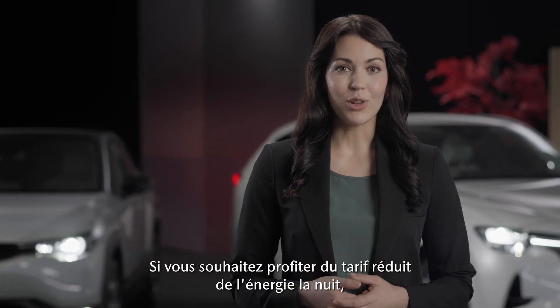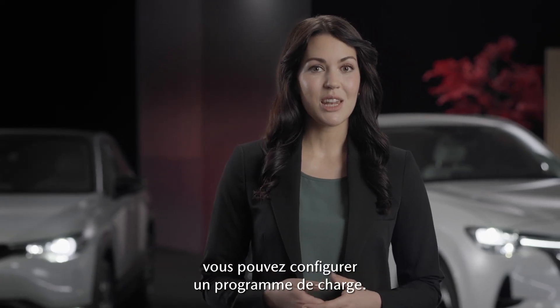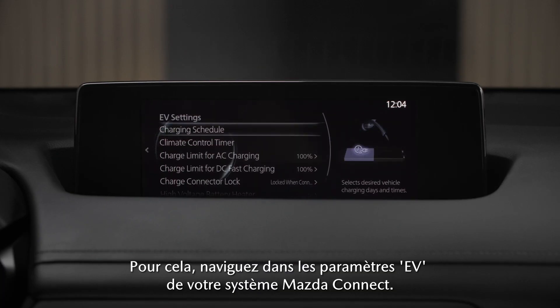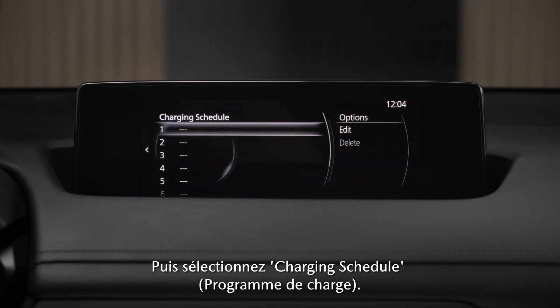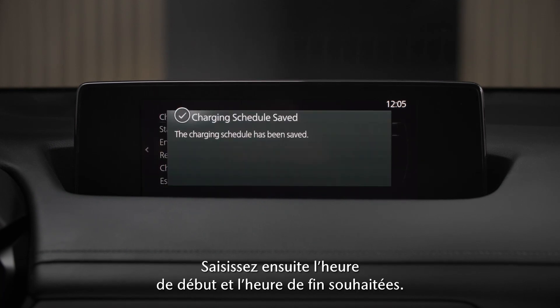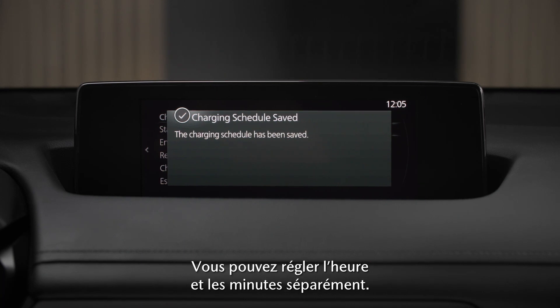If you want to take advantage of low energy costs during the night, you can set up a charging schedule. To do so, navigate to the EV settings in your Mazda Connect system, then choose charging schedule. Now enter the desired start and end time — you can set the hour and minutes separately.